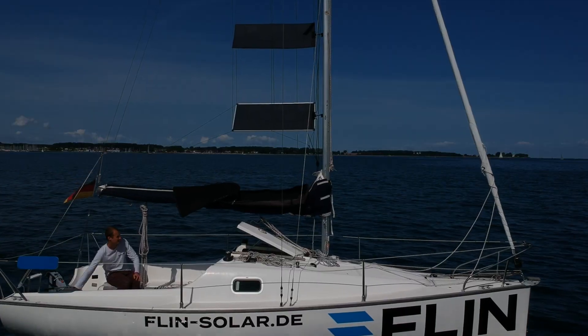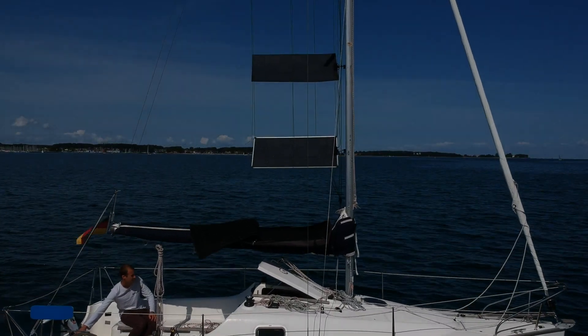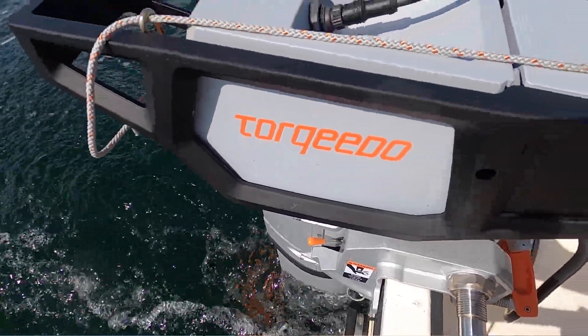Hello, I'm Lasse from Flynn Solar, and today I'll show you how to use the Flynn Sail to power the Tokido Cruise 2.0.